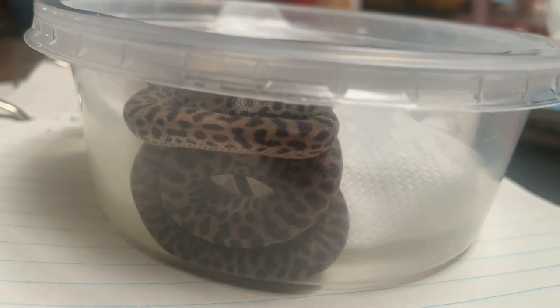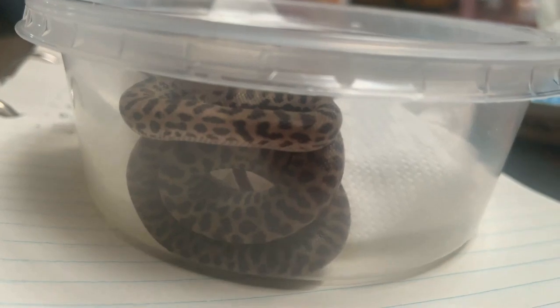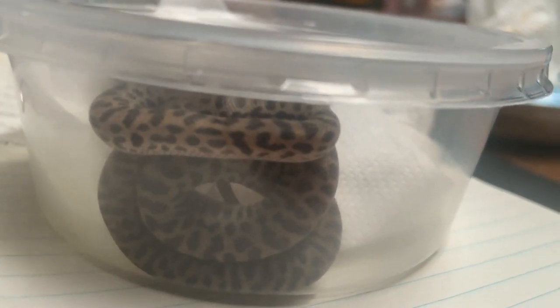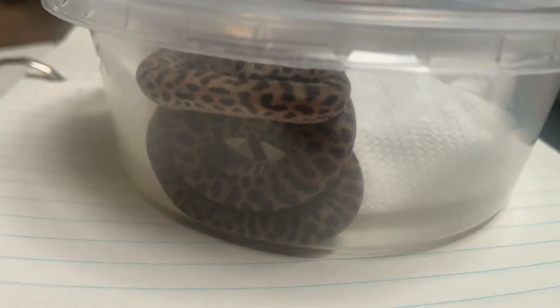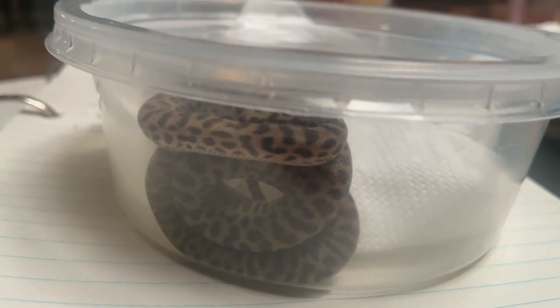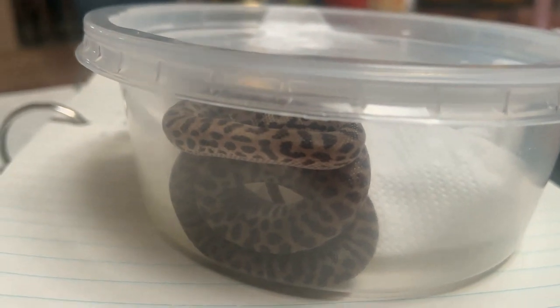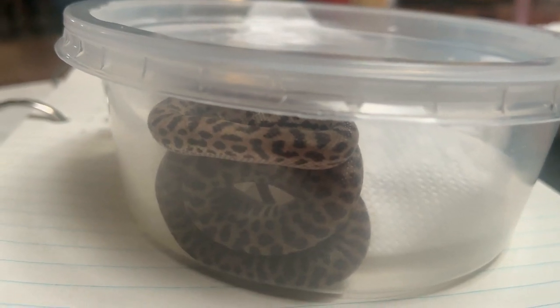The humidity range should be around 60% constantly. When they go in to shed, you'll notice their colors become kind of dull, not as vibrant. When that process happens, you want to bump up the humidity — spray their environment a little bit and bring the humidity up to maybe 70% or 80% so they have an easier time shedding.